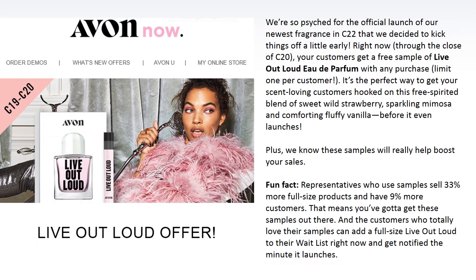Avon was so excited for the official launch of Live Out Loud in Campaign 22 that they decided to kick things off a little early. Right now through the close of Campaign 20, customers can get a free sample of Live Out Loud with any online purchase — limited to one per customer. It's the perfect way to get your scent-loving customers hooked on this blend of sweet wild strawberry, sparkling mimosa, and comforting fluffy vanilla. Customers who love their samples can add the full-size bottle to their wait list now and will get notified by email the minute it's available.